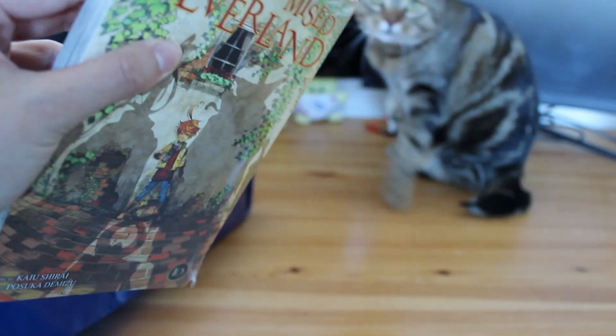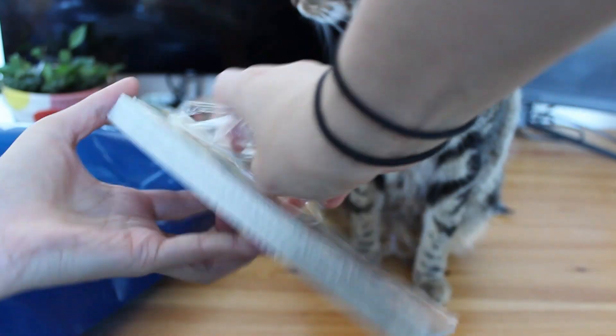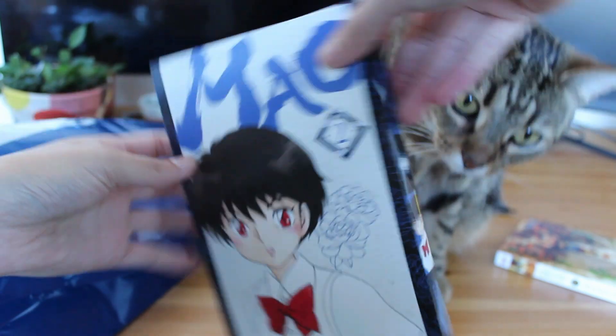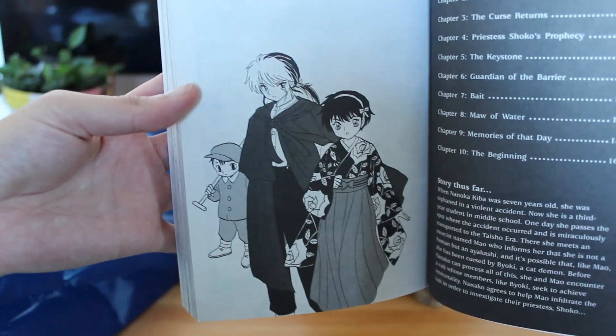Okay, so I went to Kinokuniya again this weekend — I was in the city doing some early Christmas shopping and you know, it would be rude not to. You're probably not surprised but Volume 10 of The Promised Neverland. This is one of my favourite covers — I think it just looks fab. Next up is Volume 2 of Mao by Rumiko Takahashi. This is her new series and this volume just came out. I spoke about the series in my first video but at a high level it follows a girl who travels back in time and encounters an exorcist, and it's about her adventures with him.